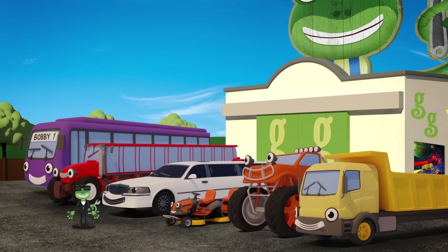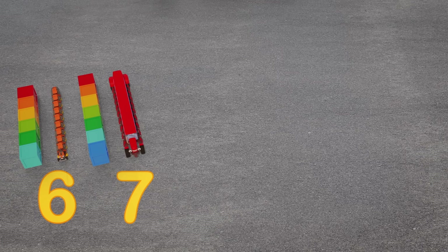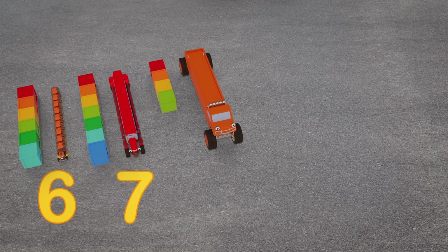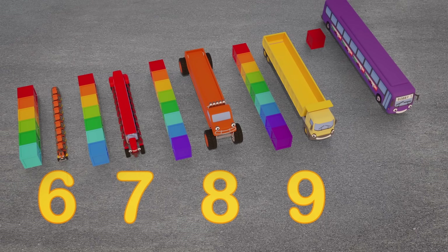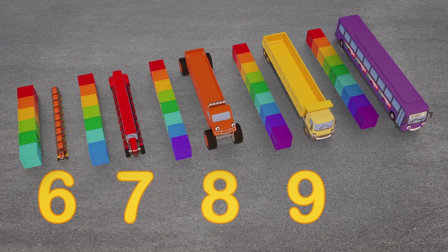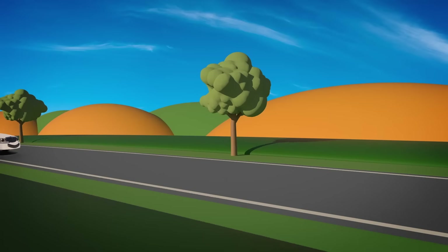Let's see how long our vehicle friends are now! Maisie the mower is 6 crates long! Trevor the tractor is 7 crates long! Max the monster truck is 8 crates long! Dylan the dump truck is 9 crates long! And last but definitely not least, Bobby the bus is 10 crates long! They're enormous! That's everyone on board - let's head over to the movie premiere!